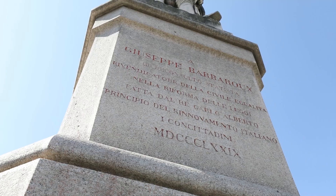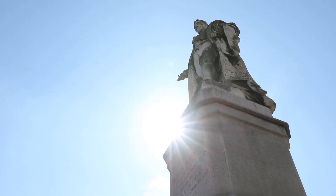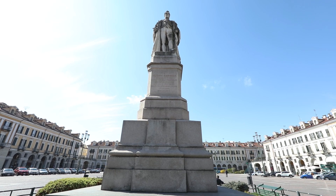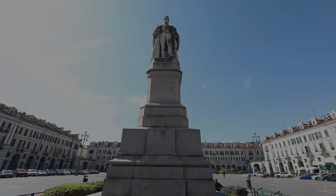The statue in the centre of the square is the work of the sculptor Giuseppe Nini, and depicts Giuseppe Barbaro, an illustrious jurist and ambassador from Corneal.